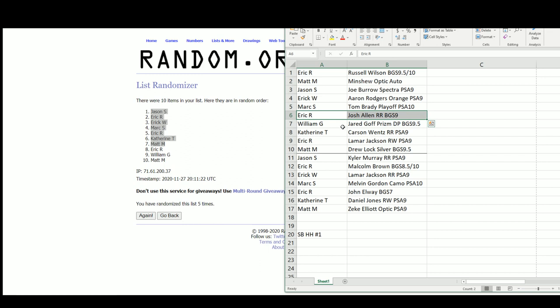Eric R. William with the Jared Goff Prism Draft Picks, Beckett 9.5. Catherine with the Carson Wentz Rated Rookie, PSA 9. Eric R., the Lamar Jackson Rookie Wave, PSA 9. Matt with the Drew Lock Select Silver Prism, BGS 9.5. For bonus hits: Jason had the Kyler Murray Rated Rookie PSA 9; Eric R., the Malcolm Brown Rookie Autograph 8.5/10; Eric W. with the Lamar Jackson Rated Rookie, PSA 9; Mark with the Melvin Gordon Camo Autograph Rookie, PSA 10; Eric R. with the John Elway BGS 7; Catherine with the Daniel Jones Rookie Wave, PSA 9; and Matt with the Zeke Elliott Optic The Rookies, PSA 9.